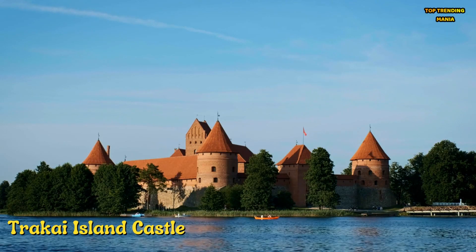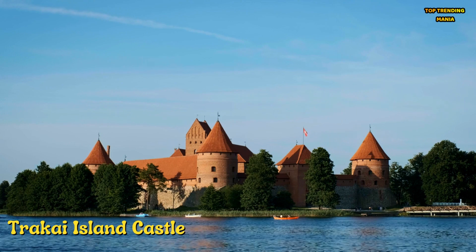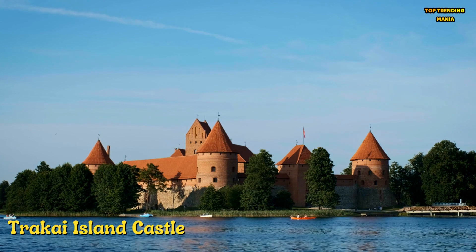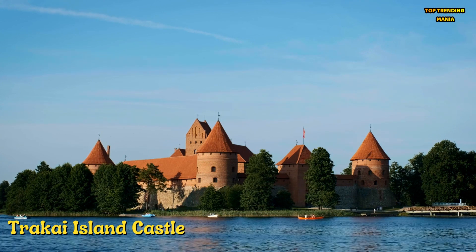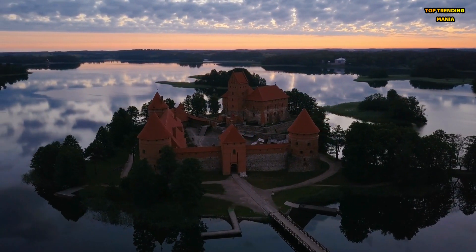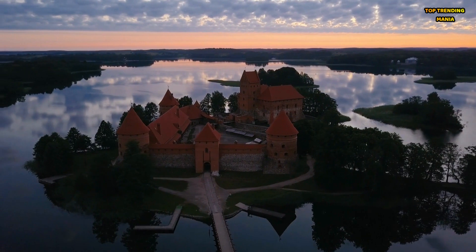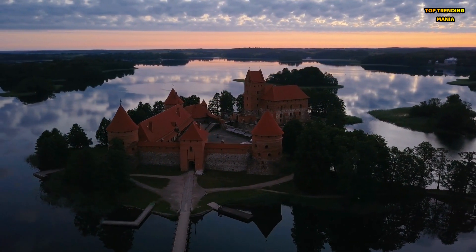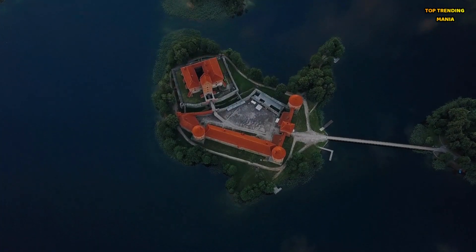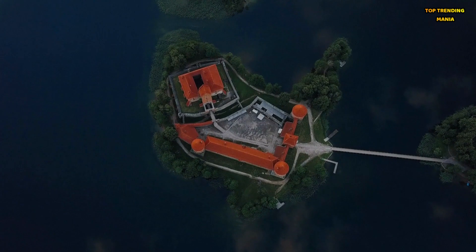Number 1: Trakai Island Castle is a picturesque fortress located on an island in Lake Galvė, near the town of Trakai in Lithuania. Built in the 14th century and serving as the residence of the Lithuanian Grand Dukes, the castle's red brick walls and towers surrounded by the tranquil waters of the lake offer visitors a stunning view of the surrounding countryside. Trakai Island Castle is also surrounded by a beautiful natural landscape of forests, hills, and lakes, making it popular for hiking and outdoor activities.